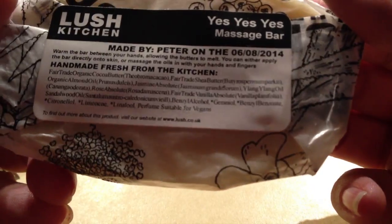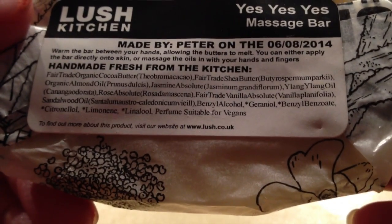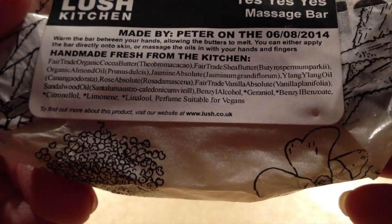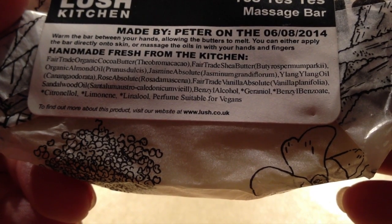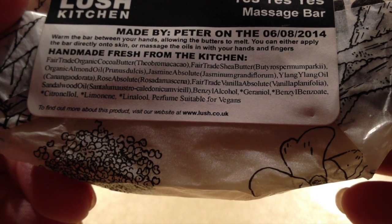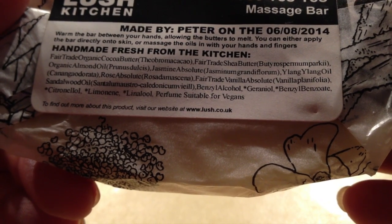Let's look at the Yes Yes Yes Massage Bar. This one has Fair Trade Shea Butter, Organic Cocoa Butter, Organic Almond Oil, jasmine, ylang ylang, rose, vanilla, and sandalwood. Ooh — rose, vanilla, and sandalwood. Sounds like I'm going to like this. And it has rose and sandalwood and jasmine.